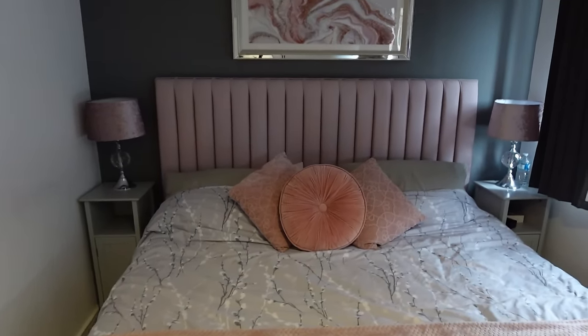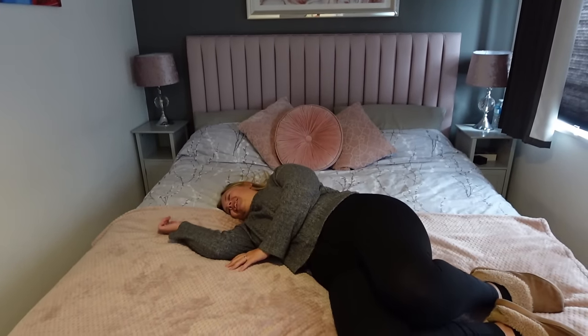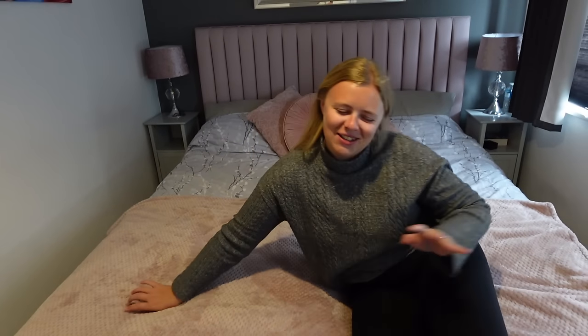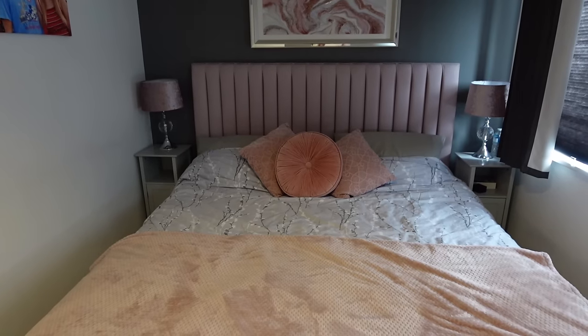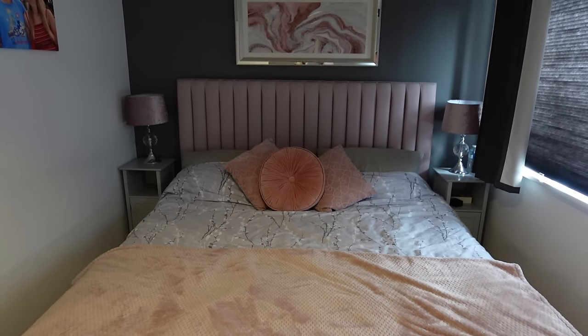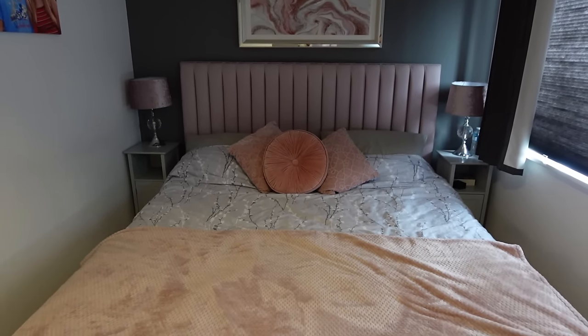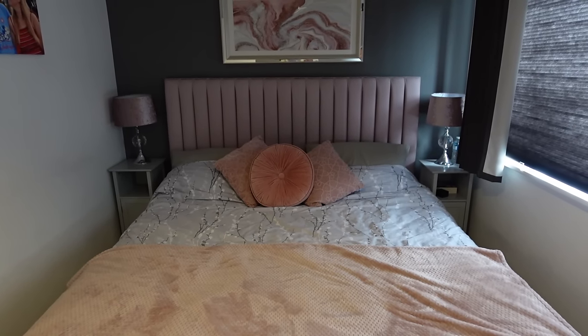I've always wanted a super king and it's just perfect for us now because we've got so much room. It's excellent — we're very pleased. Now of course it's a great bed, but there's something really special. With this bed, you can actually have it in two options: you can just have it as a normal bed, or you can have it as an ottoman, they call it, where there's storage underneath.